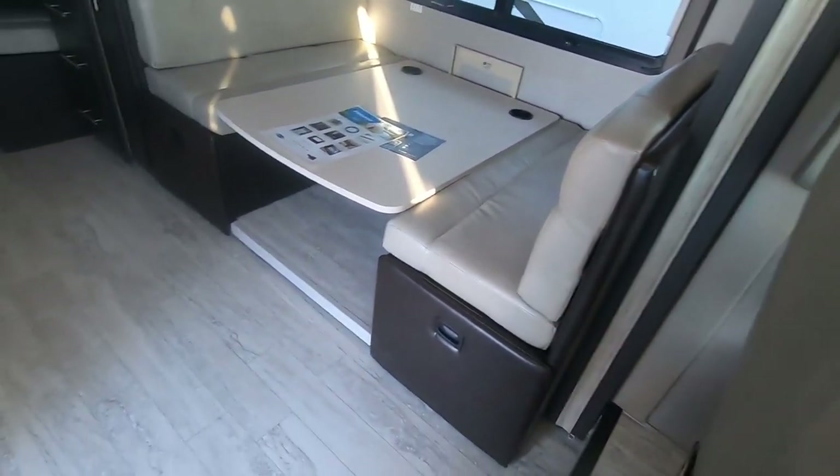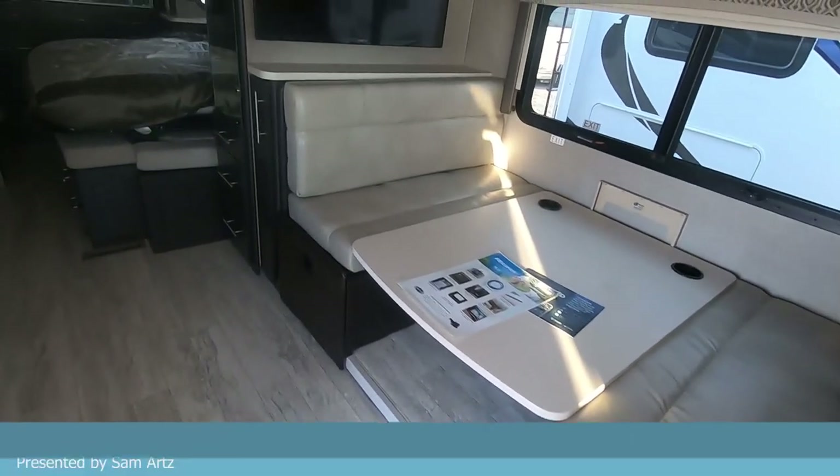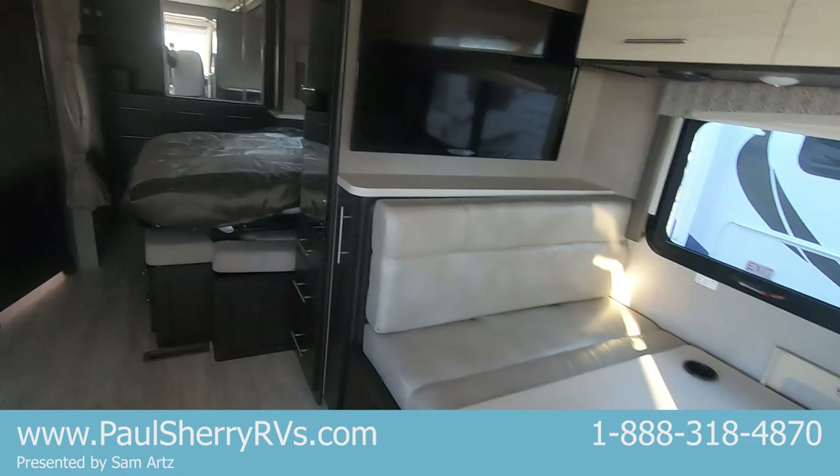Got some drawers underneath the dinette. It'll pop up — pretty oversized. Makes a big bed as well.